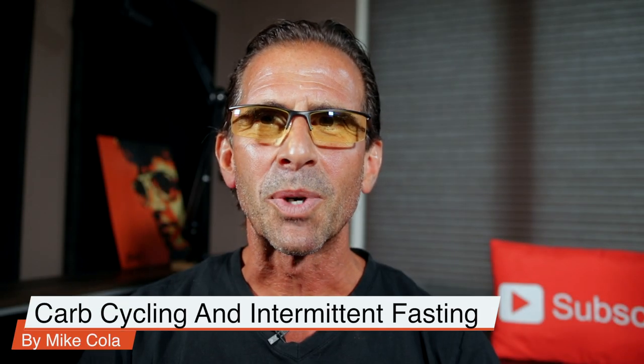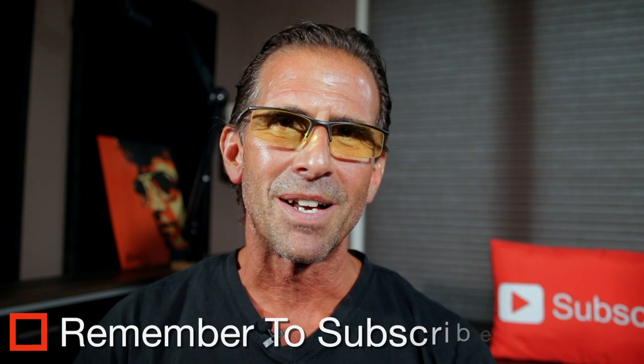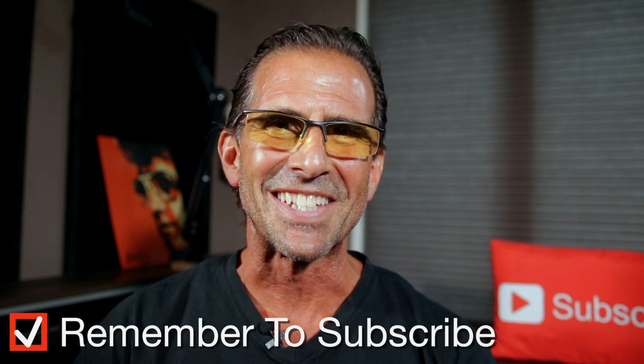Hello, everyone. My name is Mike Kola, and I've been a fitness trainer and gym owner for over 25 years. If this is your first time here and you really want to improve your fitness, health, and nutrition along with me, hit that subscribe button. I put out videos like this every single week.